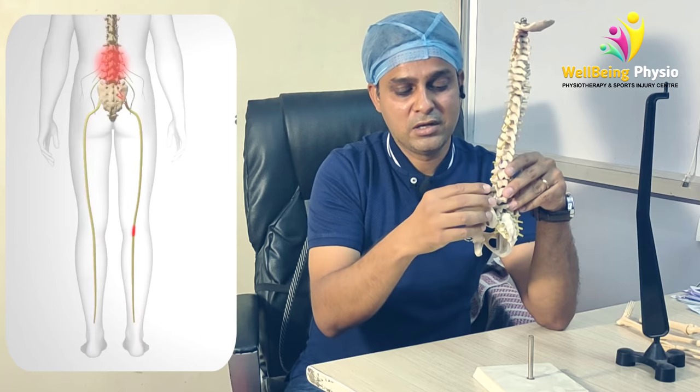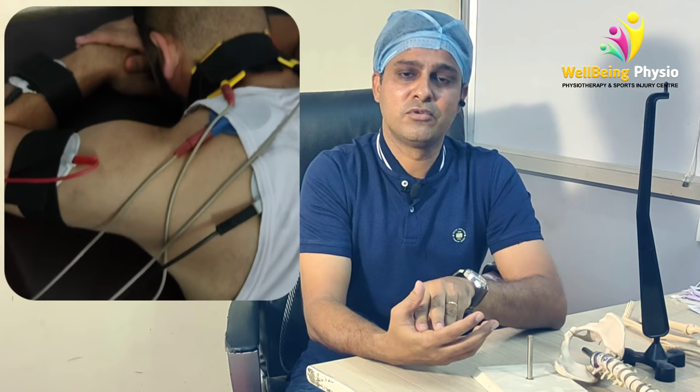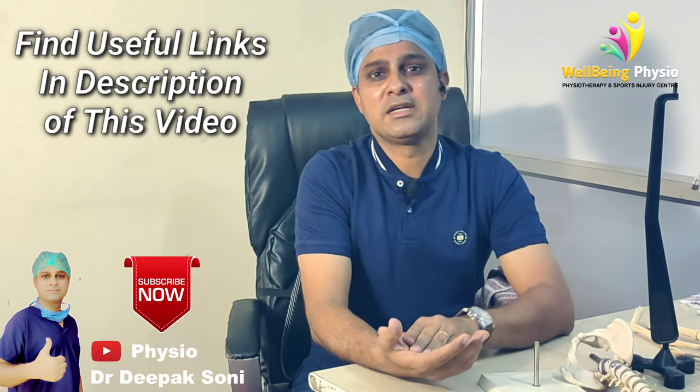In physiotherapy sessions, we use traction and ultrasonic therapy as solutions, along with exercises and postural guidance that we teach patients. Most patients recover well. Recovery depends on their posture, the extent of their injury, and their lifestyle — some recover quickly and some take a little longer.